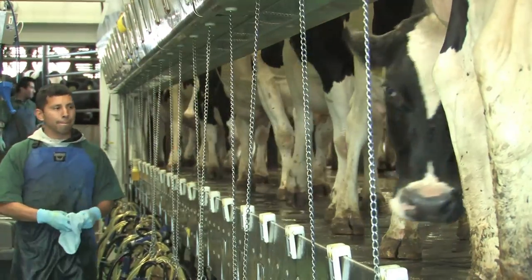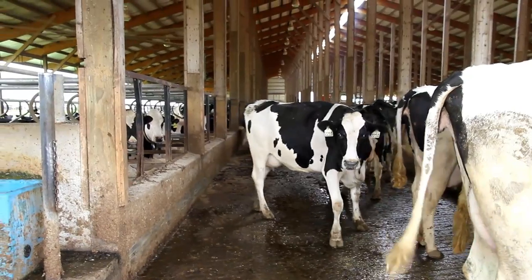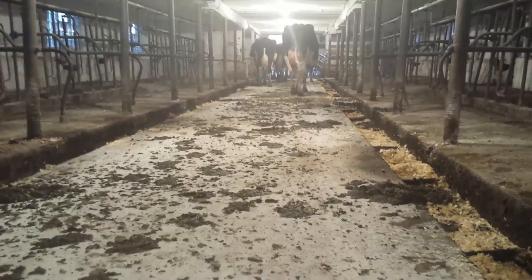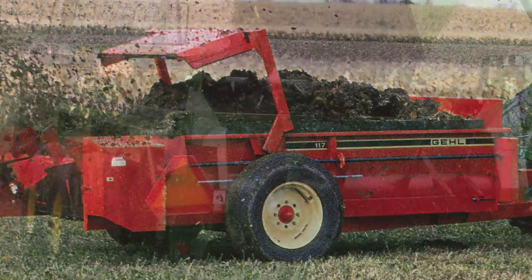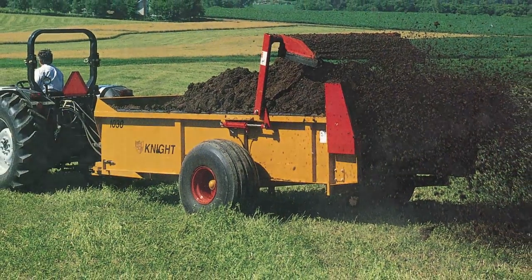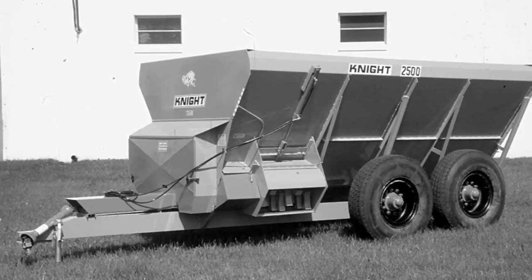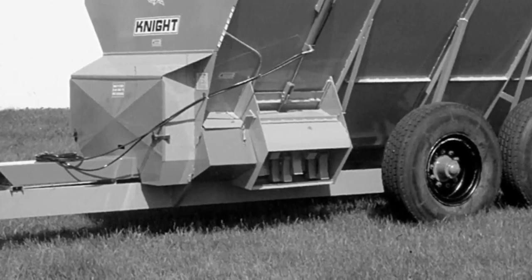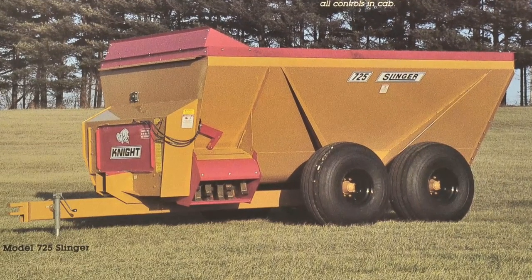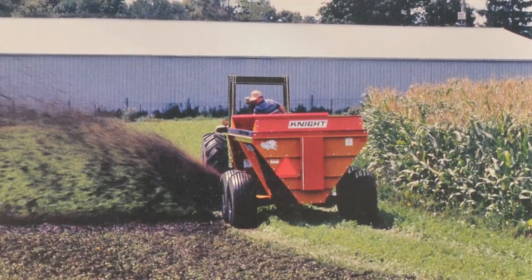As agriculture evolved, with increased milk production came higher amounts of wetter manure from free stall and tie stall barns. Farmers struggled to handle this slurry manure and traditional bark spreaders were no longer adequate for the job. Responding to the need in 1984, the company introduced the Slinger Side Discharge Spreader, which handled both slurry and solid manure found on modern dairies, giving farmers one machine to handle all their spreading needs.